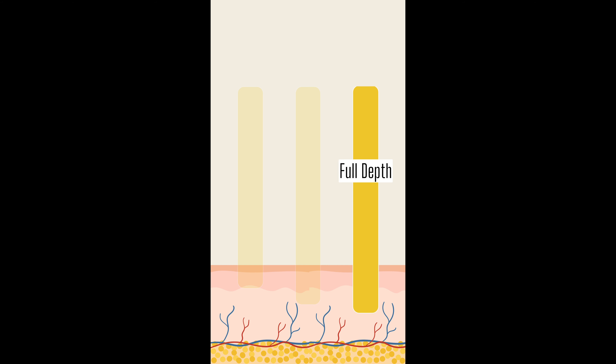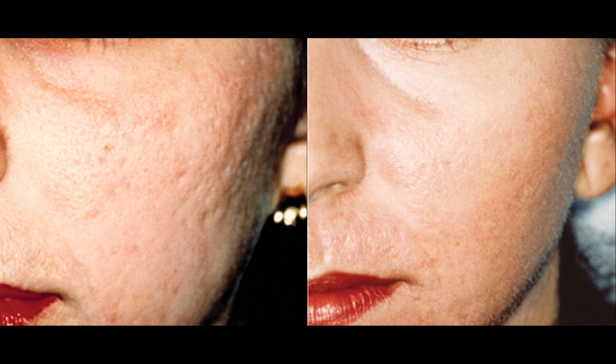We have medium resurfacing. This mid-level depth reaches into the skin deeper, effectively treating moderate wrinkles, scars, and uneven texture. While the downtime is slightly longer, the results are remarkable, revealing smoother, more youthful skin.